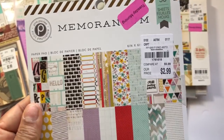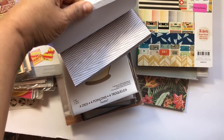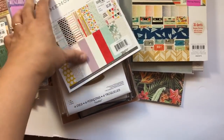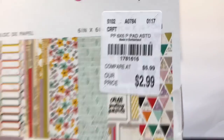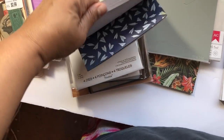This memorabilia paper pad was on clearance. This also was on clearance — let me show you the number in case you're looking for it. This is another masculine one, and that was on clearance as well.